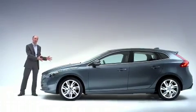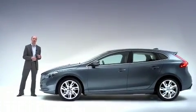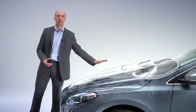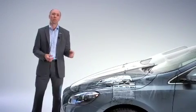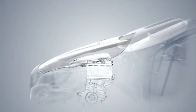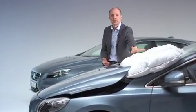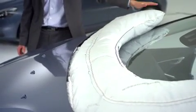People are soft and cars are hard, and in order to cushion the impact, the airbag has two purposes. One, to lift the bonnet to create additional space between the bonnet and the hard components in the engine bay, like the engine. And secondly, to cushion the area around the windshield wipers and the lower part of the A-pillars.